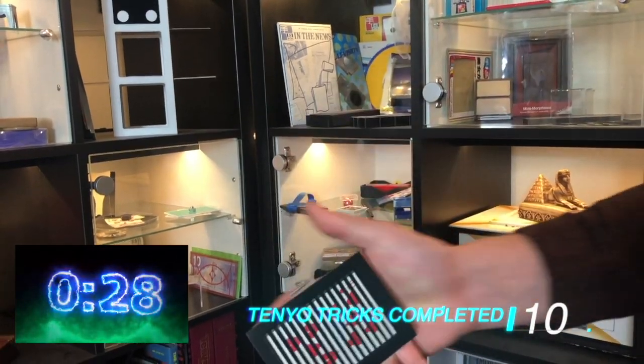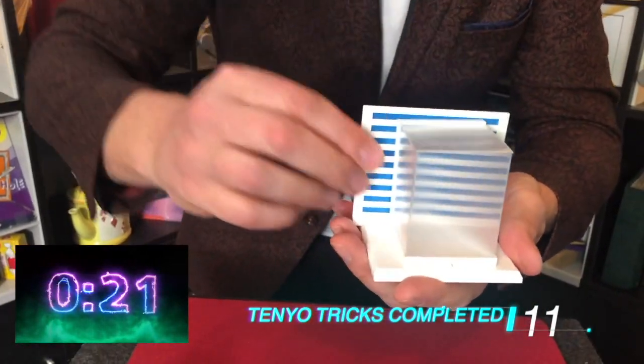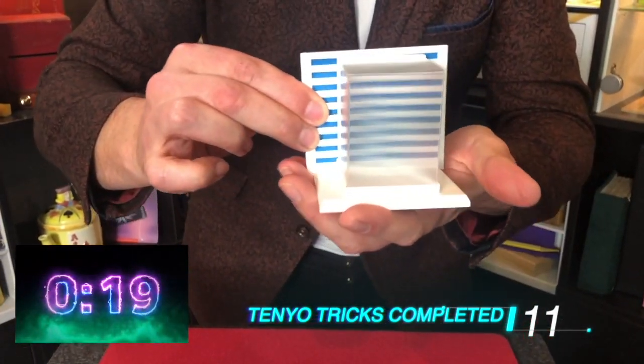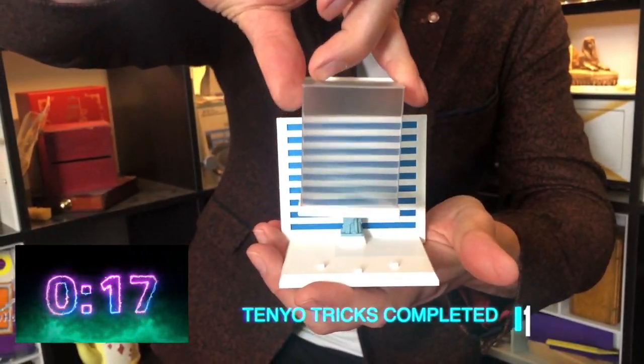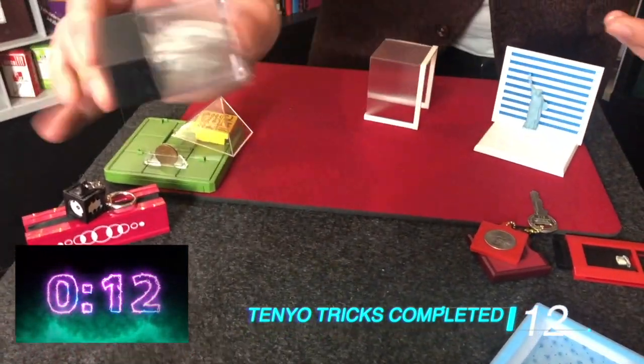Now we have the Illusionarium — very hard to get your hands on, a lovely trick you can fool yourself with time and time again. We've got 4D Surprise — a very new one, a 2012 trick by Luba Fielder, where you make the Statue of Liberty disappear. Look at that!